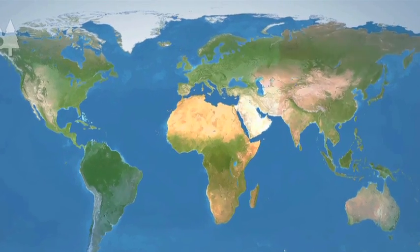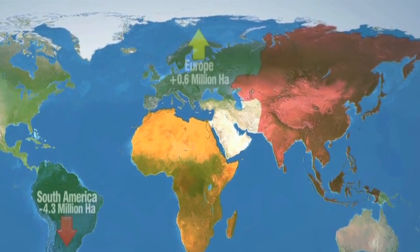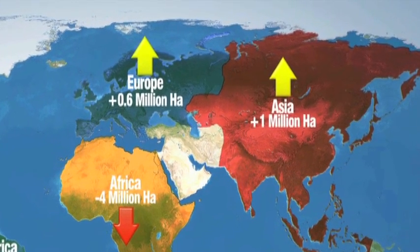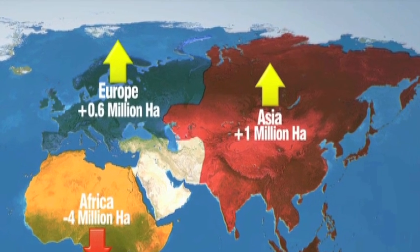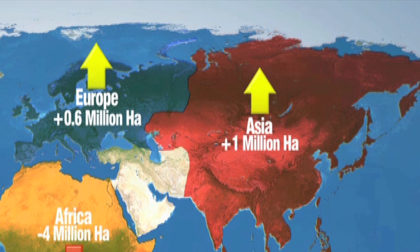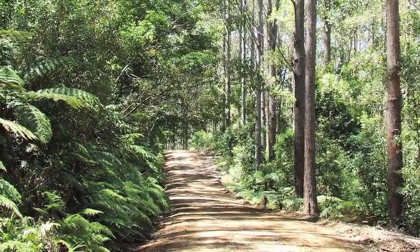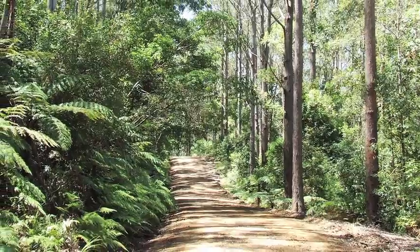On the other hand, Asia, which had a net loss of some 800,000 hectares a year in the 1990s, reported a net gain of one million hectares a year from 2000 to 2005, primarily as a result of large-scale reforestation by China.